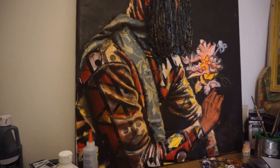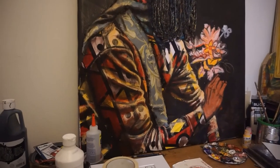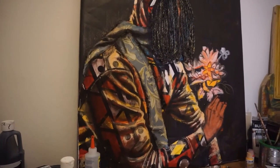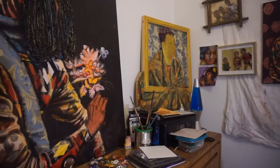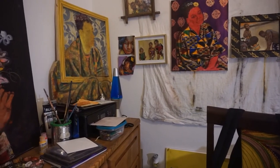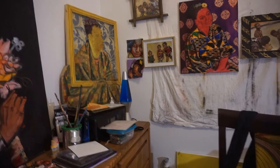It still has a lot more work to be done on it, but for now this is what I'm currently working on. Here's also a brief shot of all the works together.